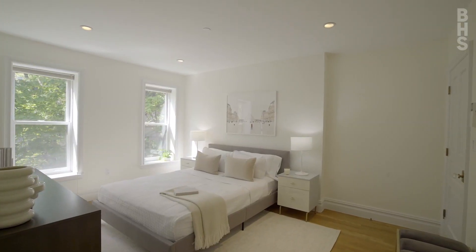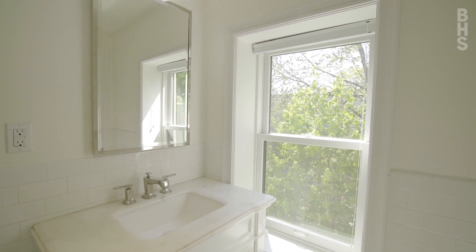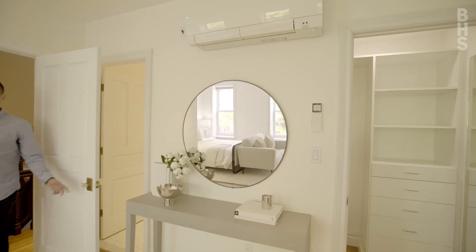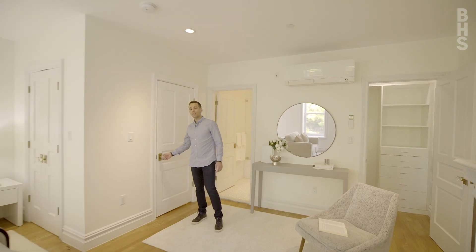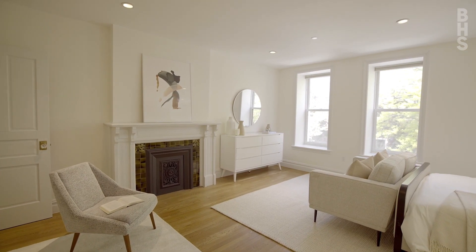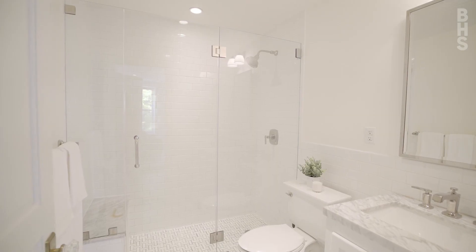Every bedroom in this amazing renovated home has its own ensuite bathroom and they're all bathed in beautiful natural light and offer ample storage with walk-in closets. This front bedroom on the third floor of the home offers an amazing luxurious private suite overlooking tree-lined and brownstone-lined McDonough Street, with a walk-in closet and your own spa-like ensuite bathroom.